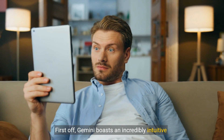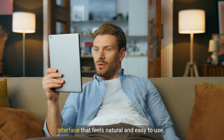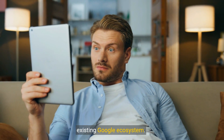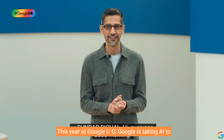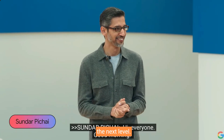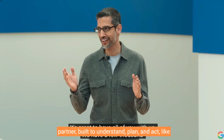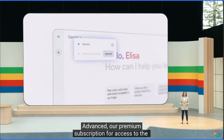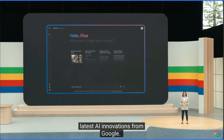First off, Gemini boasts an incredibly intuitive interface that feels natural and easy to use. It's designed to seamlessly integrate with your existing Google ecosystem. But it goes beyond just being user-friendly. This year at Google I/O, Google is taking AI to the next level, introducing Gemini Advanced — your ultimate AI partner, built to understand, plan, and act like never before. They also launched Gemini Advanced as their premium subscription for access to the latest AI innovations from Google.